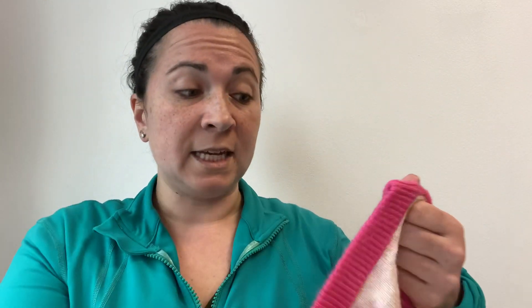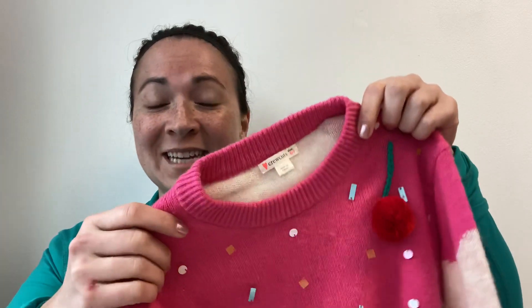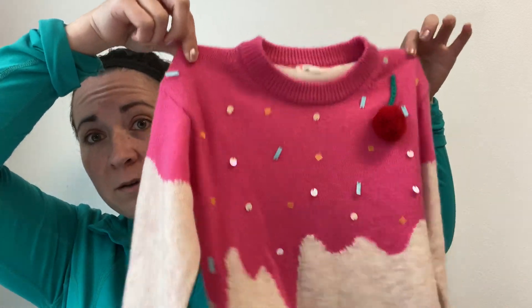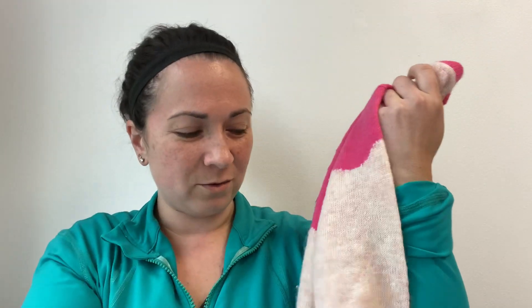This is Crew Cuts, which is J.Crew's kids line. I don't always pick it up, but they do make good stuff. And in case you're seeing this — I've got a rug burn on my hand; I basically fell. Anyway, this is size six to seven — look at this, it's like an ice cream design with a little cherry on top. How cute is that? The only flaw worth noting is a very faint little stain on the sleeve. I'll just note that in the listing.